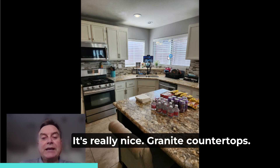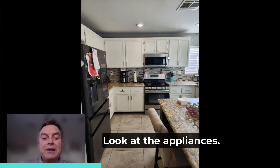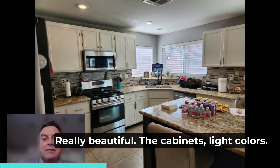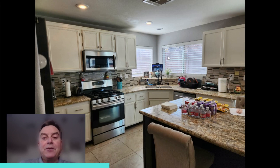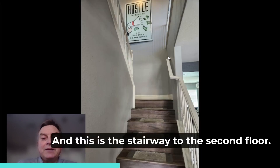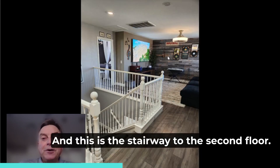And this is the kitchen. It's really nice — granite countertops. Look at the appliances. Really beautiful cabinets, light colors. Look at all the light that's coming in from different directions. And this is the stairway to the second floor.